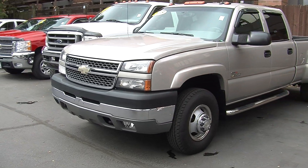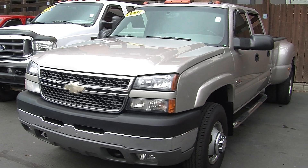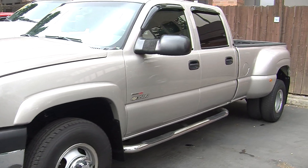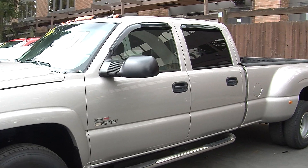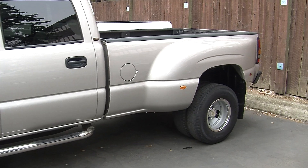Today we're looking at this beautiful silver 2005 Chevy Silverado 3500. It has a Duramax diesel engine, automatic headlights, fog lights, alloy wheels, and running boards on both sides. The mirrors extend for towing purposes.